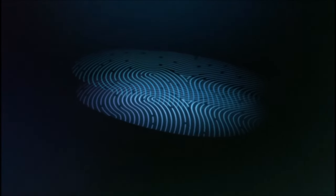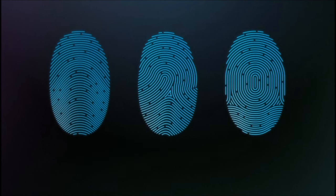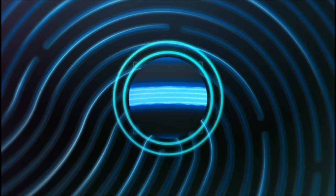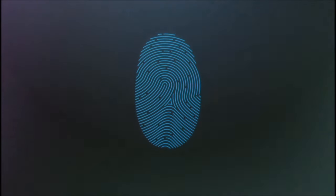It then intelligently analyzes this information with a remarkable degree of detail and precision. It categorizes your print by one of three basic types: arch, loop, or whorl. It maps individual details in the ridges that are smaller than the human eye can see, and even inspects minor variations in ridge direction caused by pores and edge structures. Touch ID uses all this to provide the most accurate match and a very high level of security.